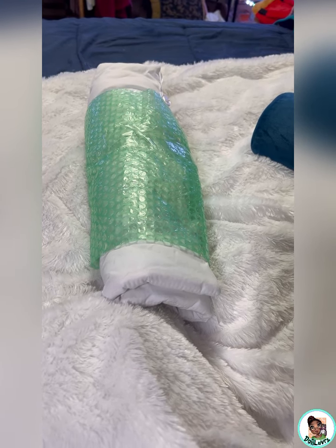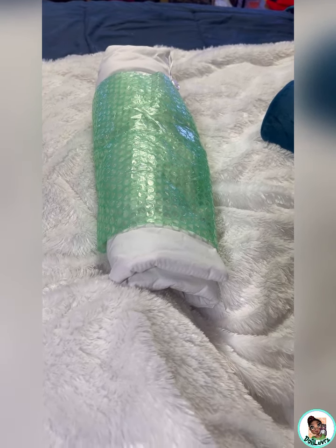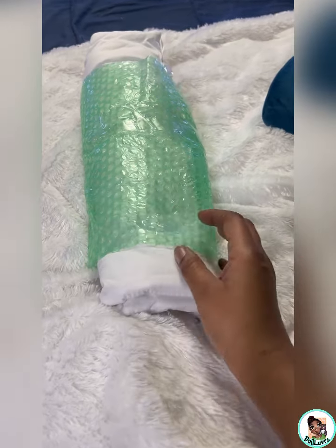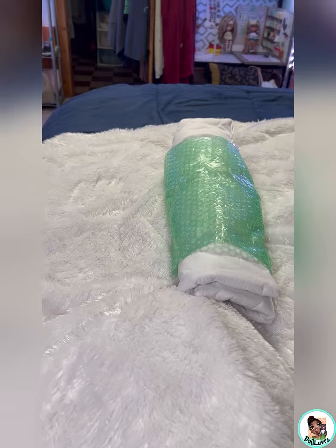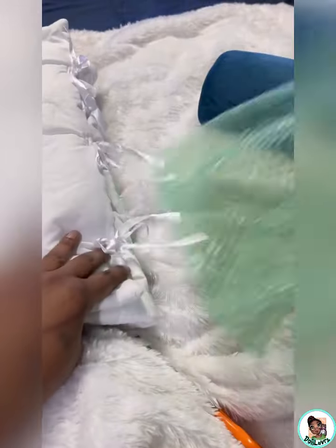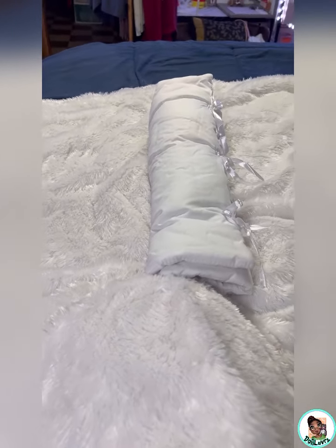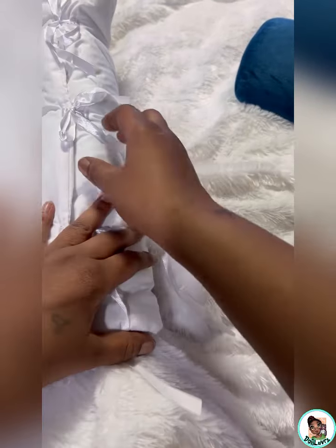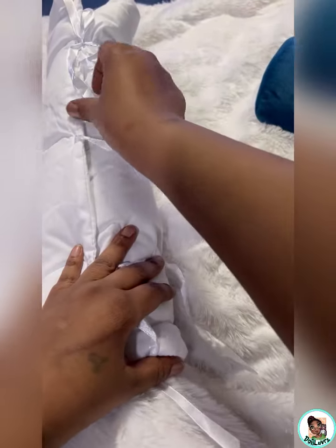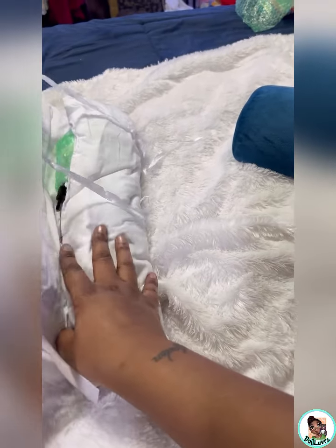Hey guys, this is doll number two from our trip to Oklahoma City for the Modern Doll Collectors Convention. This is another special girl, so let's go ahead and get her unboxed or unwrapped. I'm actually glad she wasn't in a box because it made packing her really easy — she was the last doll I needed to pack for coming back home. Let's see what she looks like.